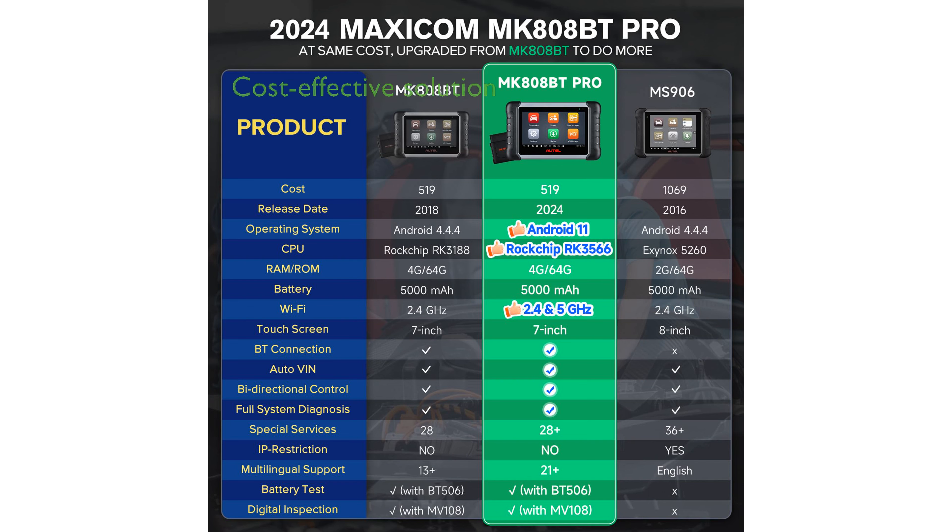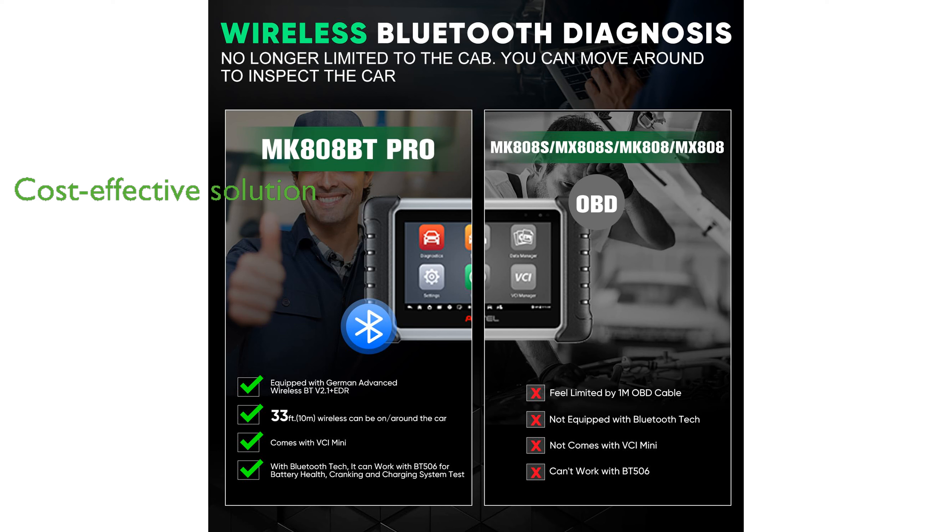Offering over 28 maintenance services, the MK-808BT Pro is a cost-effective solution for those looking to perform professional-grade repairs at home. Covering over 10,000 vehicle models and supporting 21 languages, this tool is versatile and adaptable for a wide range of users.